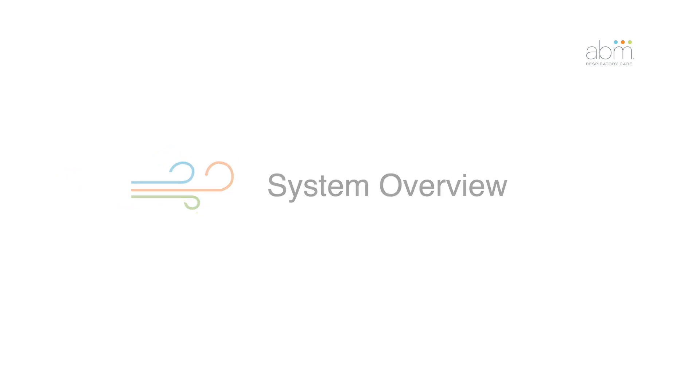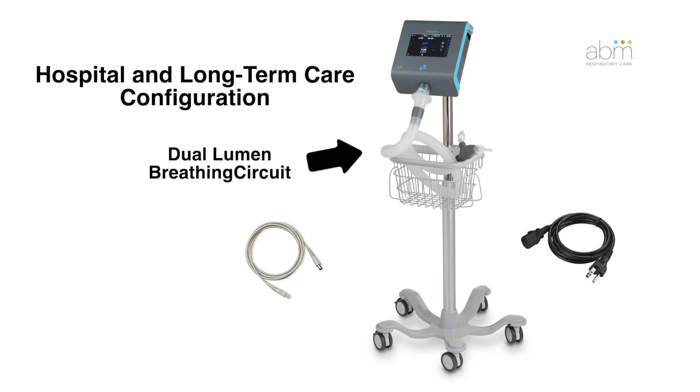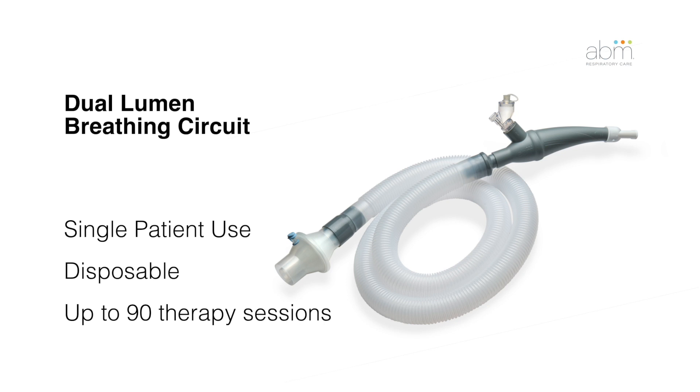System Overview. The Bi-Waze Clear system has a control unit, dual lumen breathing circuit, power cord, and mobile cart. The dual lumen breathing circuit is for single patient use only. It is disposable and designed to be used for up to 90 therapy sessions.